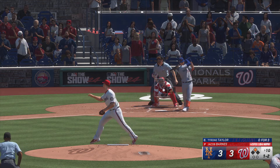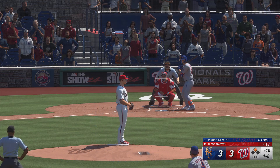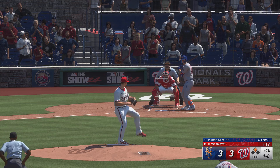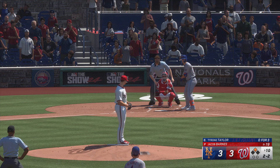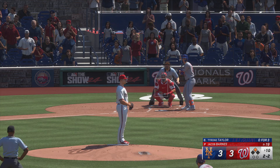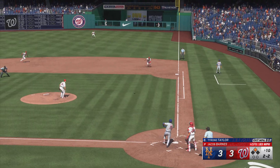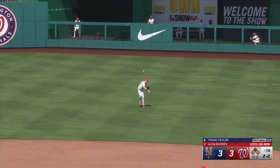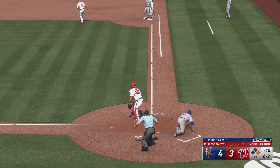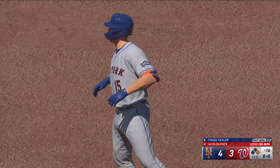Man at second. Late with the swing there. Just missing there. And the count is even, two and two. The pitch. Swing it up. And it drops in. Grounds third, headed for the plate. Here comes the throw. And he's safe at the plate as they take the lead. It's four to three.